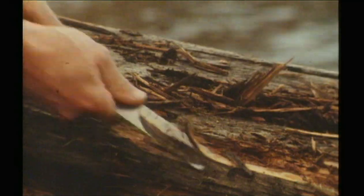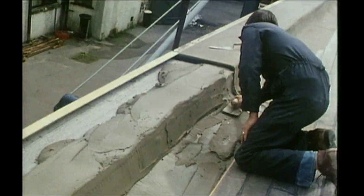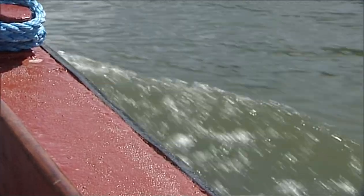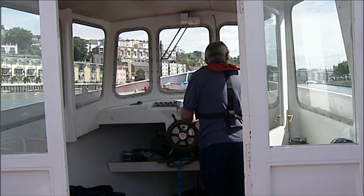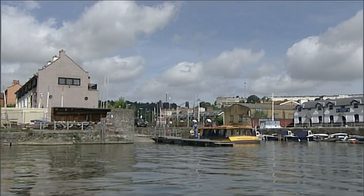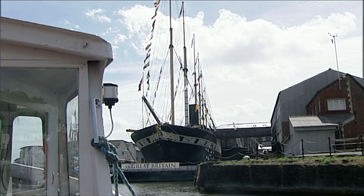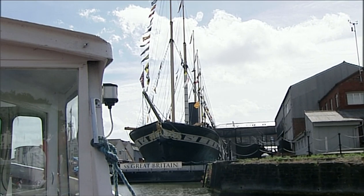Over the decades, the SS Great Britain has been put back to pieces, restored to her past glory. But she's also played an important part in restoring Bristol's glory. When she returned, there were plans to fill in the harbour and build roads. The arrival of this symbol of the city's maritime past ended that.